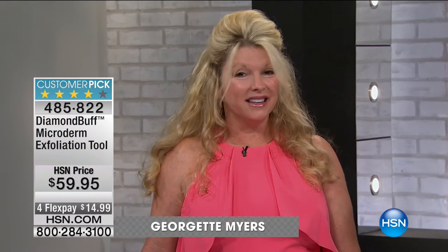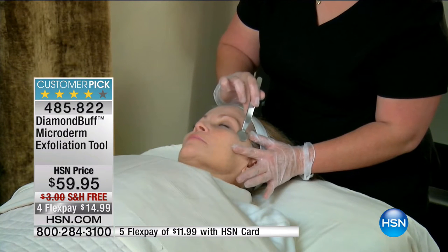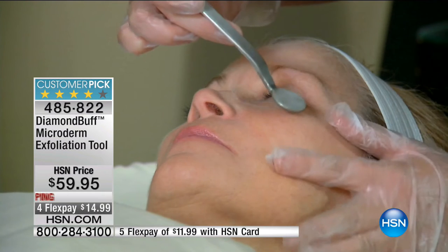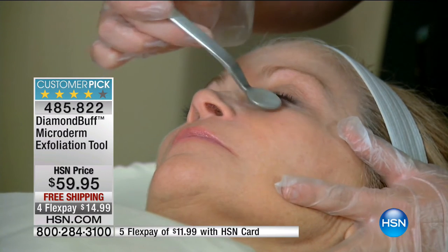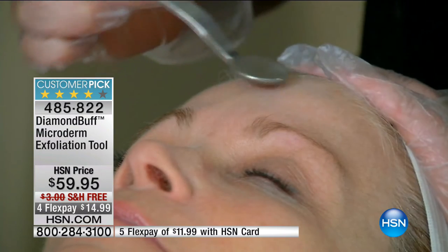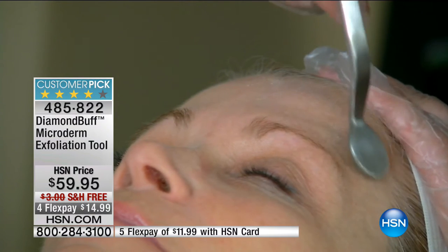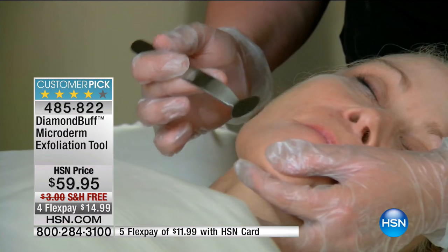Microdermabrasion gives guests that same excitement because you see your skin change. It's been used by professional estheticians around the world for 13 years, and they requested for years to please make a tool for their customers. After all these years, I finally decided to do that, and here we are.